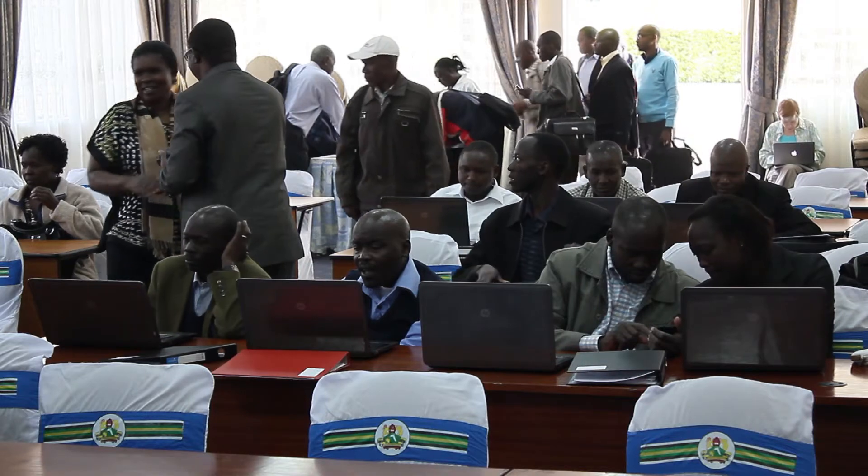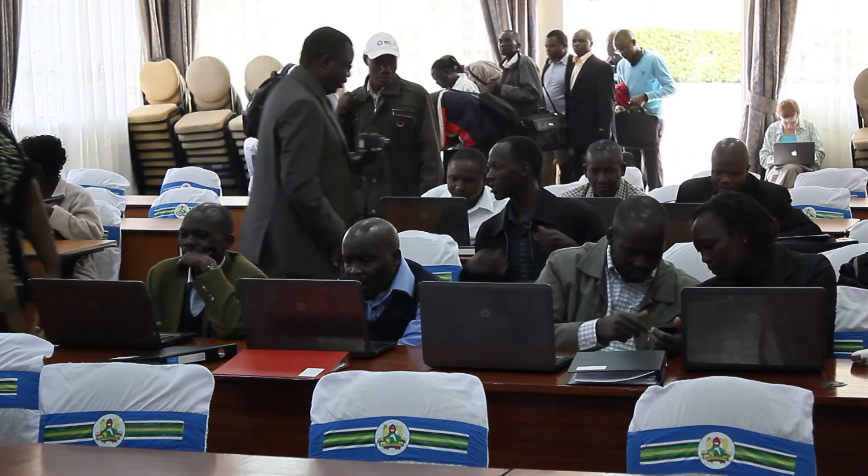Kenya is particularly well developed in terms of its ICT. Children in Kenya are getting access to the internet in their schools, and they're beginning to explore what it means to be a modern digital country.